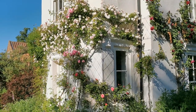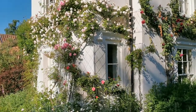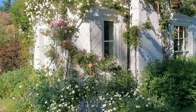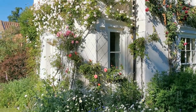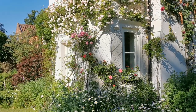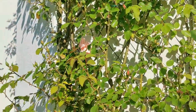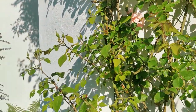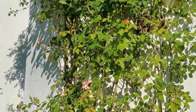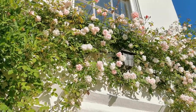On this western gable end of the farmhouse we've got Felicite Perpetue and a few other roses planted to give us this mixed height planting. I'm not certain what else is planted at the base to the left just starting — I think this is an Albertine, a much later flowering rose than the Felicite. Just coming into bud really, but that will give us further colour under this honeysuckle that's dominating the top half where most of the bud has finished.